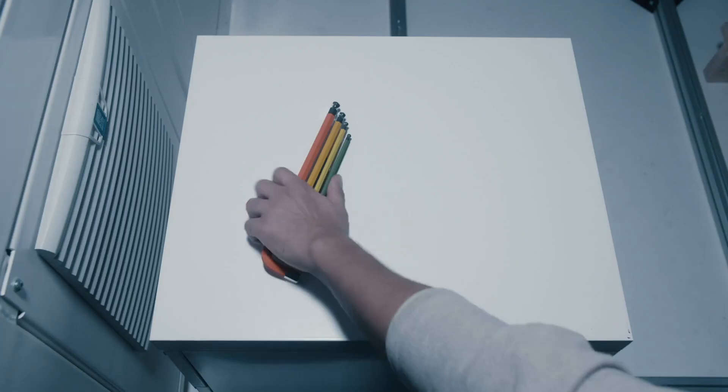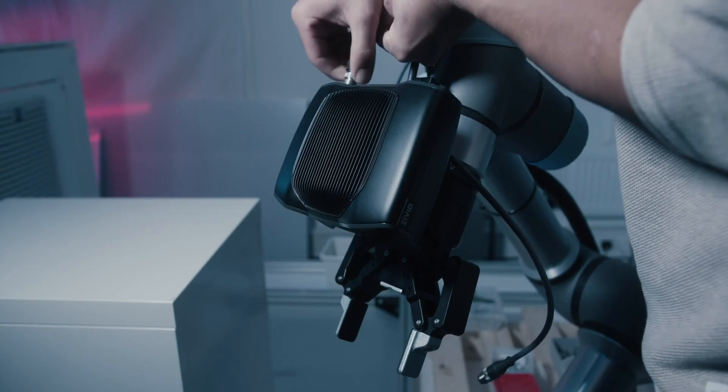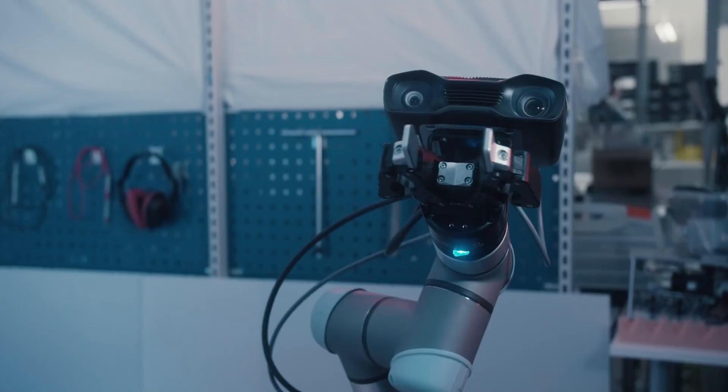I'm extremely excited to hand over to Hendrik, who will introduce to you the newest member of our Civit product family — Civit 2, probably the best 3D camera in the world.